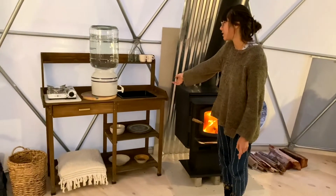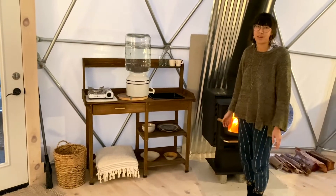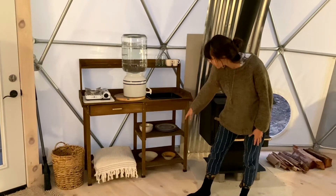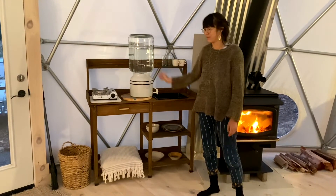We've also got this kitchenette here. The kitchenette is great for prepping all of your meals. We have a little burner so it's nice to make coffee in the morning, and some plates and silverware down here as well as some bowls up here. A nice tray for washing dishes and a big water container.